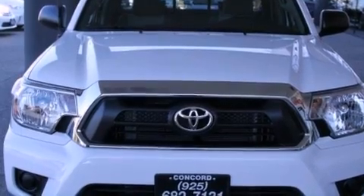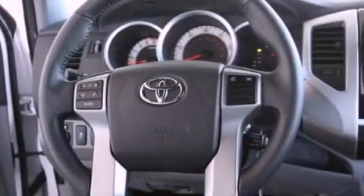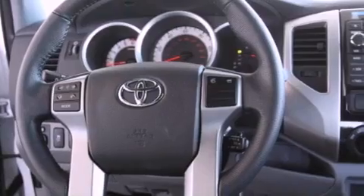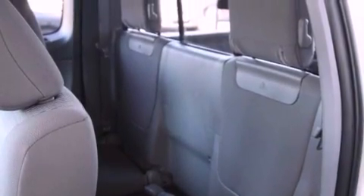All of the following features are included: air conditioning, cruise control, an auto-dimming rear-view mirror, a CD player, a leather-wrapped steering wheel, a passenger side vanity mirror, a chrome grille, a traction control system, a keyless entry system, and a rear-view camera.